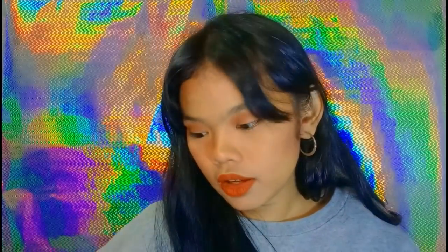Last item in the haul is another bodysuit — it's a Bertha rib long-sleeve bodysuit. The detail on the shoulder area has criss-cross straps, which I love. It's a rib fabric bodysuit. I'm really into rib bodysuits right now.